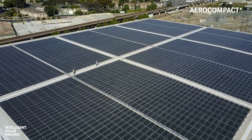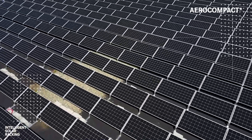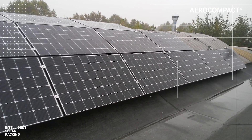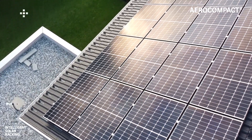Hi there, thank you so much for tuning in wherever you are in the world. My name is Thorsten Cray and I'm the head of research and standardization at AeroCompact. My responsibilities include certification of our PV racking systems — namely our solar ballasted Compact Flat system, our ground mount solution Compact Ground, our metal roof system Compact Metal, and Compact Pitch, which is our mounting solution for sloped roofs.